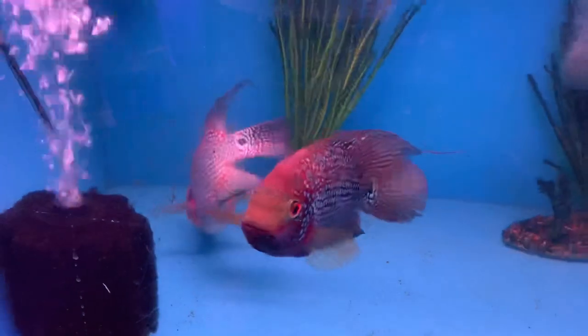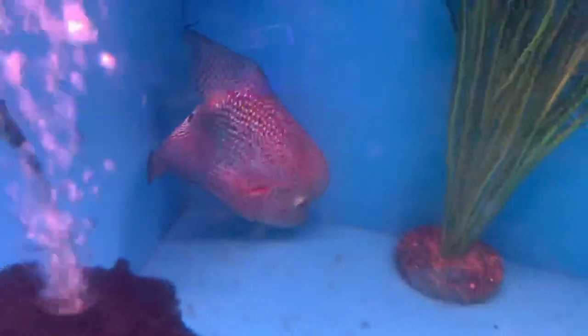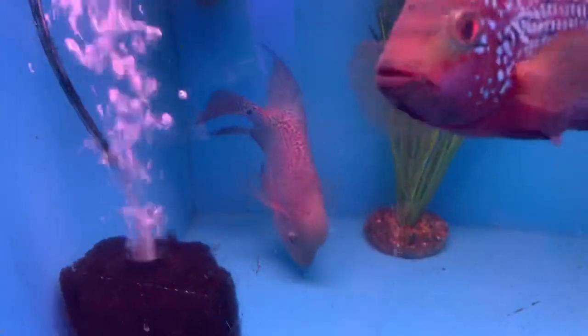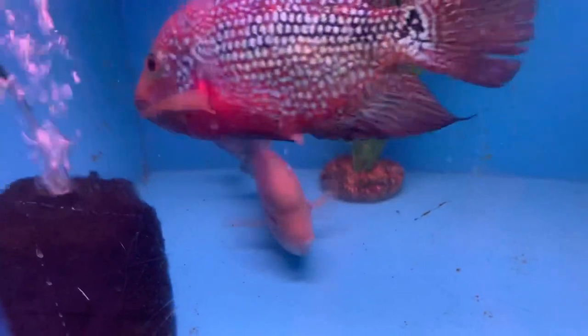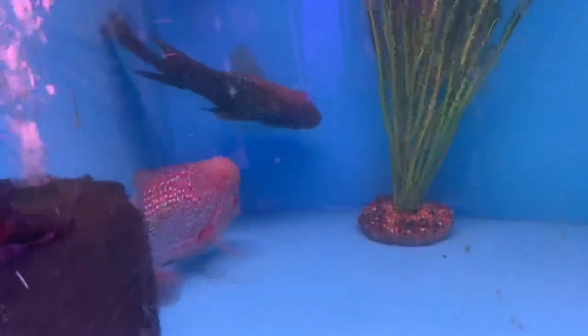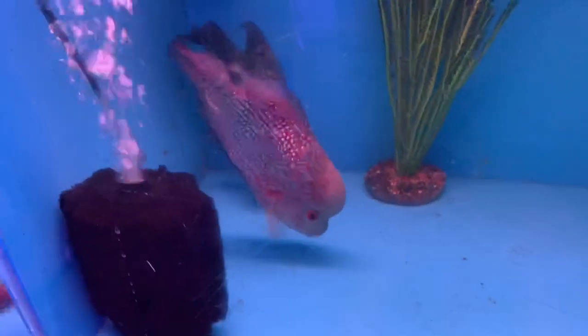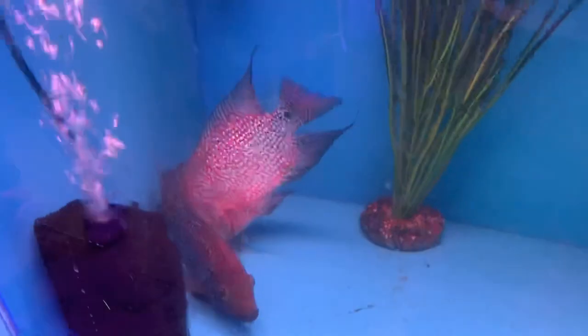We got a nice pair of flower horns here — female right here, male over there. This looks like a pair that a customer had been breeding and brought in. So if you're looking to get a pair that's already matched up and not going to tear each other apart, got them in at $150 for a mated pair — not bad at all.